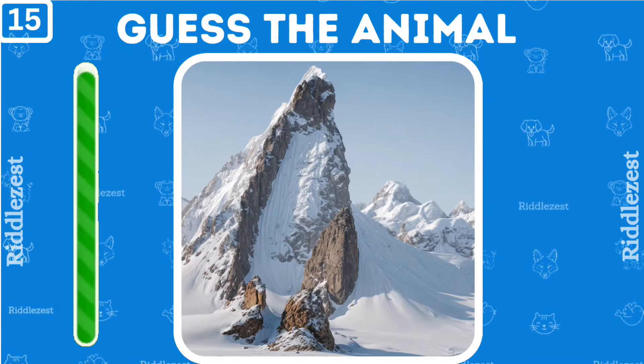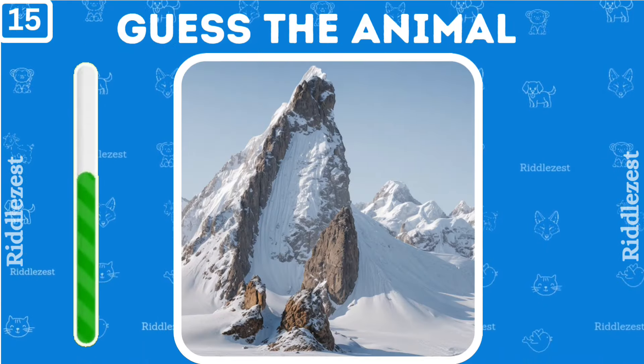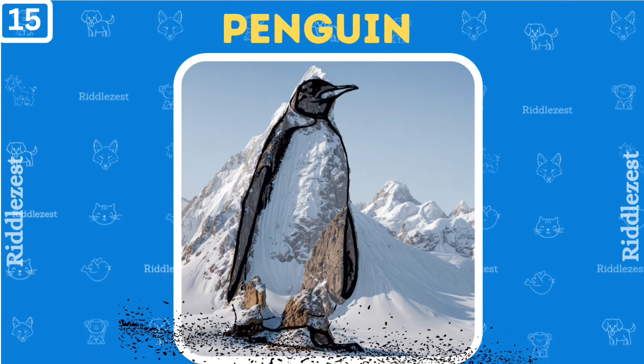If you guessed this right, leave a comment with your answer. Yes, it's a cute penguin.